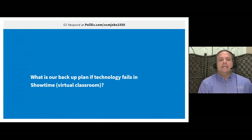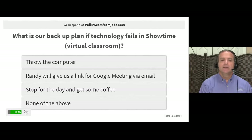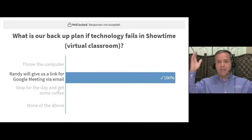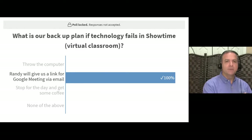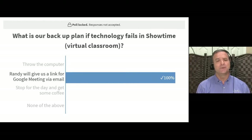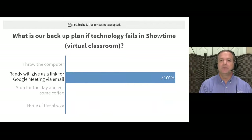Question three: what is our backup plan if technology fails in the virtual classroom? The answer: I will send a Google Meeting link. I'll broadcast on screen that technology is failing, sign off, send the link to the class via email, everyone clicks it and comes into that Google Meeting, and we continue on. We have that backup plan because these platforms, as reliable as they are, always tend to have issues and we have a lot of content to cover.